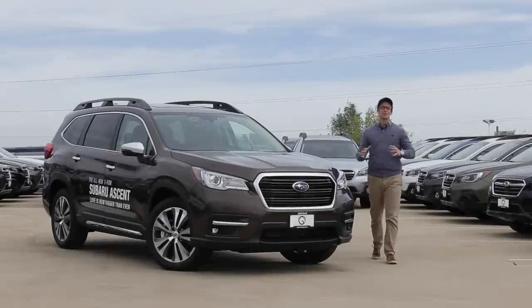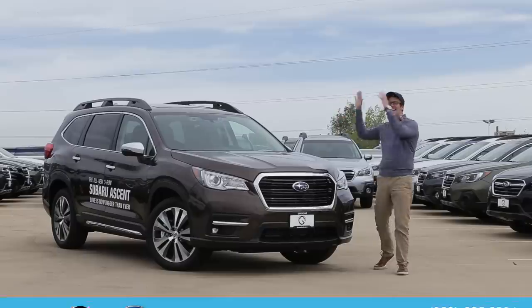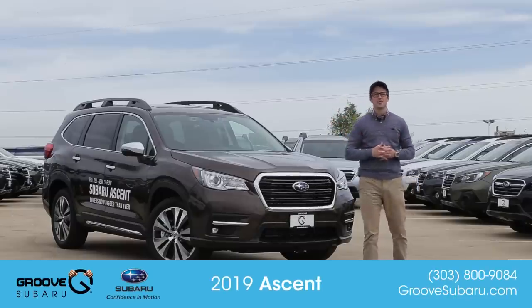What's up guys, Brendan Hancock here with another episode of Groove Subaru today. It's finally here — the all-new 2019 Subaru Ascent.